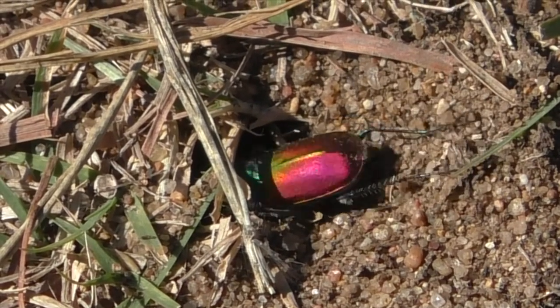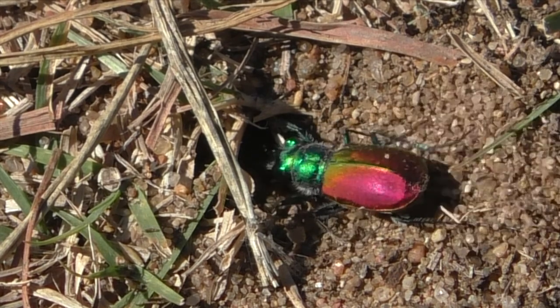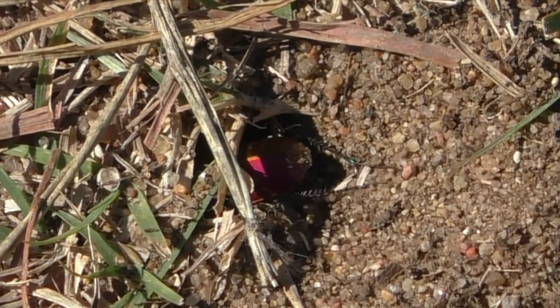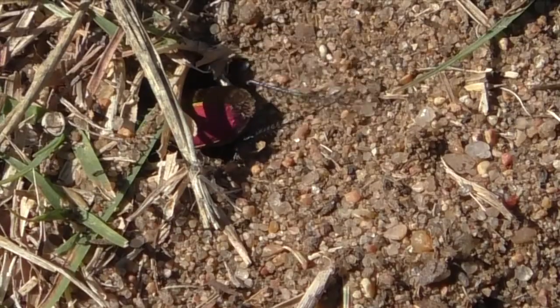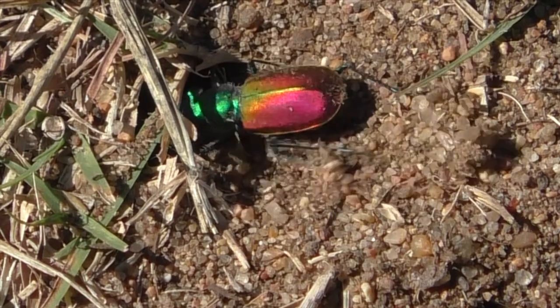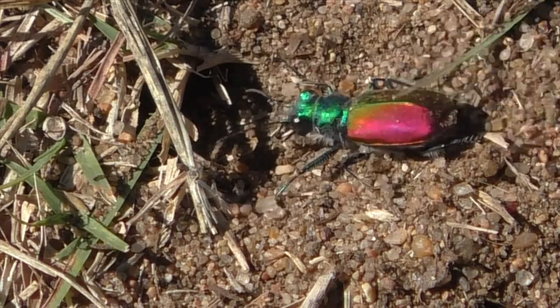These beetles live two years, lasting for months during the adult stage. They mate in early summer, but females lay up to 50 eggs in shallow tunnels, one egg at a time. They dig these nest burrows about half an inch deep, and the developing larvae hatch and live in them for the next 14 months.